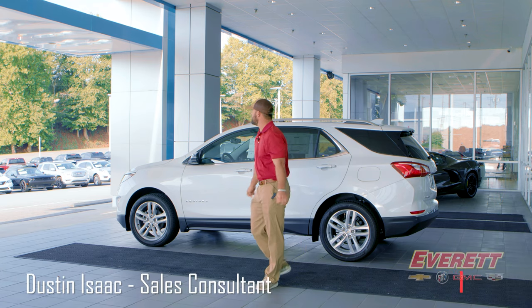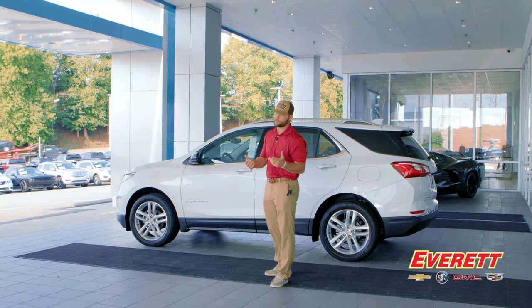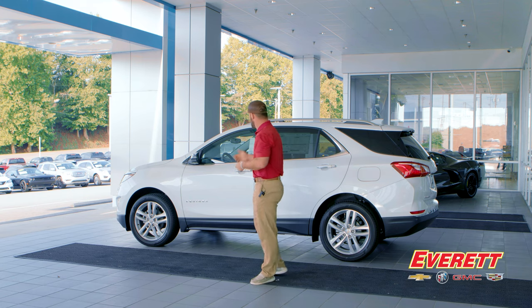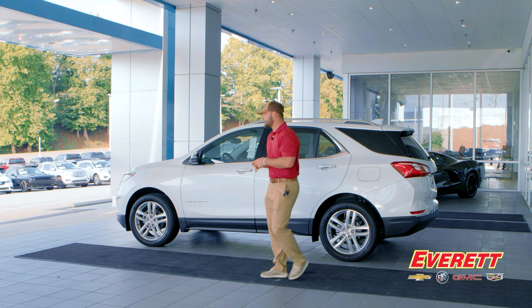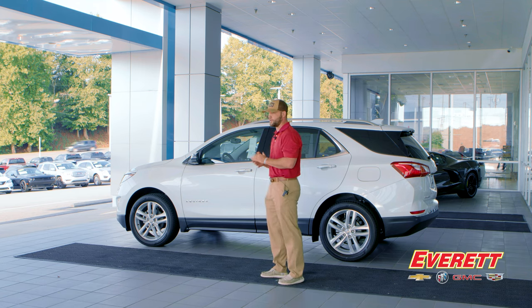Welcome to today's walk-around. We're going to talk about the crossover compact SUV, the Equinox, first released for the 2005 model year. It's been a reliable, trustworthy, and versatile vehicle for any small family at a nice low price point with plenty of features. This is the 2021 Equinox, recently redesigned in 2018, and it comes in L, LS, LT, and Premier trim levels, also available in RST if you like a sportier look.